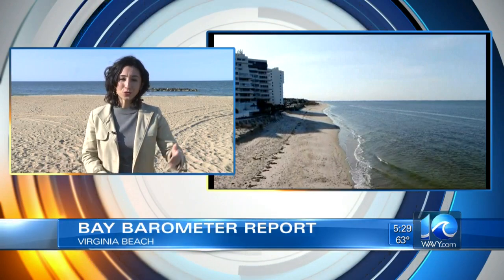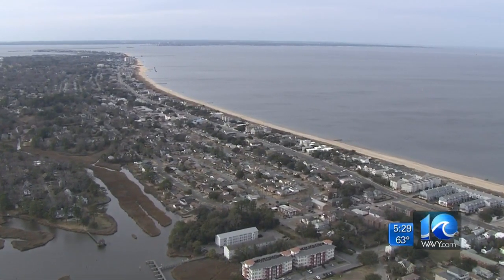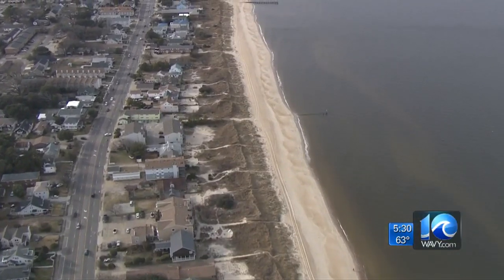The bay is more than 500 miles — it stretches from New York all the way down here to Hampton Roads. The good news is this year things are looking pretty good. More than 21,000 square miles of Virginia sit within the Chesapeake Bay watershed. This year's Bay Barometer from the Chesapeake Bay Program shows improvement in some areas and the need for work in others. We spoke with Norfolk City Councilwoman Andrea McClellan, who sits on the local advisory committee for the program.